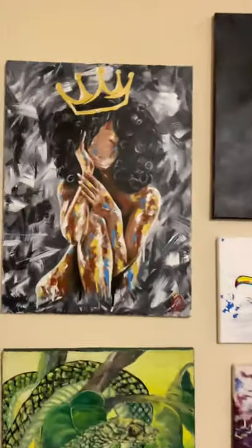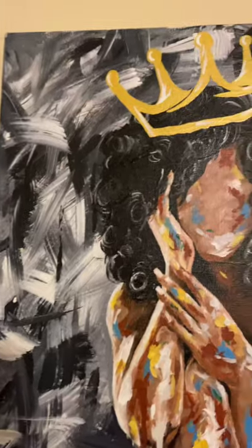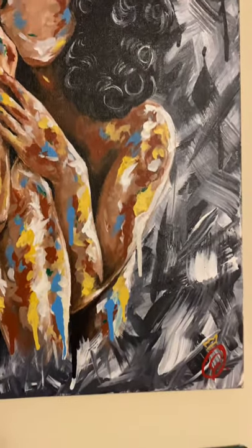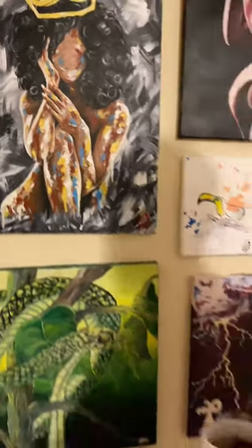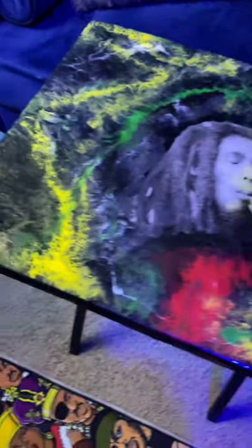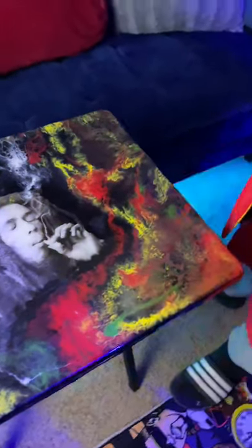I want to give y'all this painting right here. If you like this painting, if you think this painting is dope, then you can have it for a very discounted price. This is what it's about right here — the Trap Trey Fleck. Y'all see the goat right here — a tribute to the great Bob Marley.